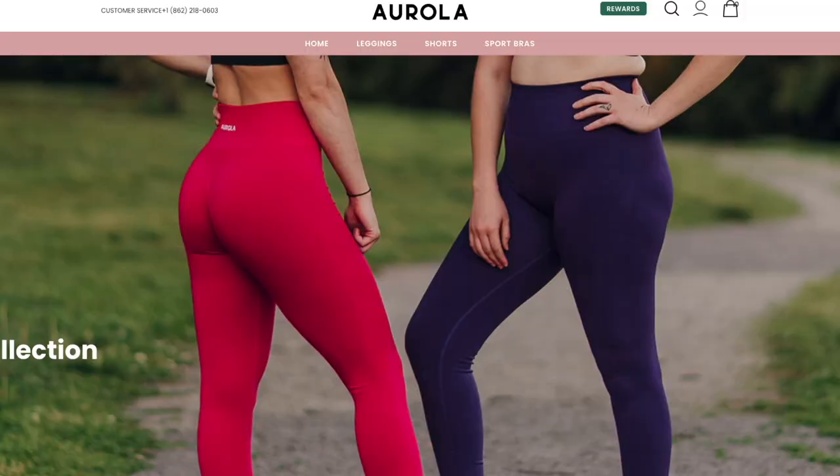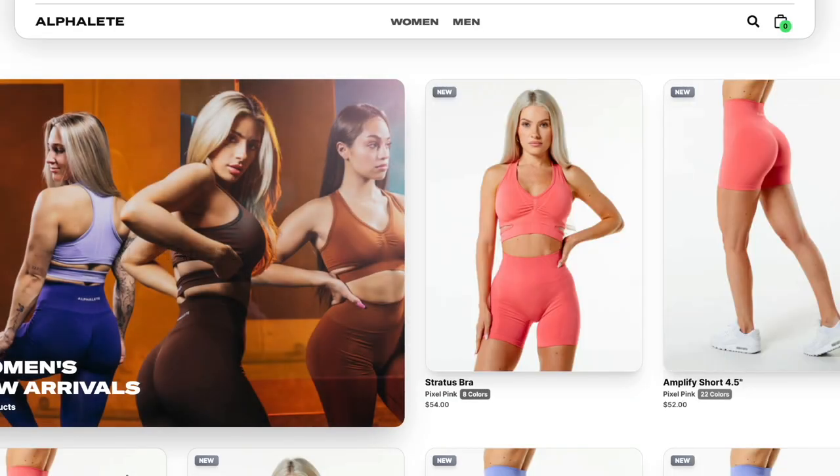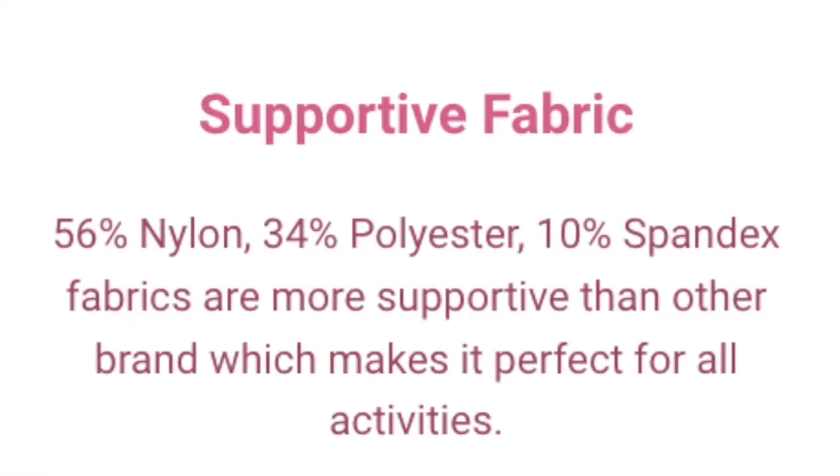That being said, upon investigation, Arola — which I would say is like the number one Amazon dupe for the Alphalete Amplify leggings and shorts — does feature a completely different fabric composition from the Alphalete line. I've never even tried the Alphalete Amplifies on my channel, and that's because this stuff was so hard to get ahold of. Talk about the most exclusive stuff. You better know somebody to be able to get ahold of these launches, or you better wait and not get the color or length that you wanted. But nevertheless, an Alphalete review is coming up soon.